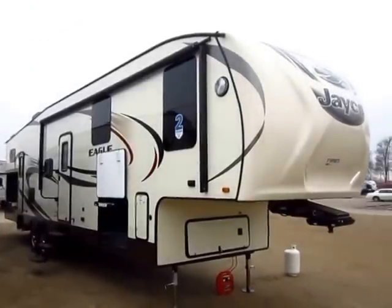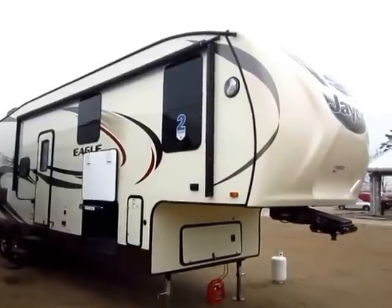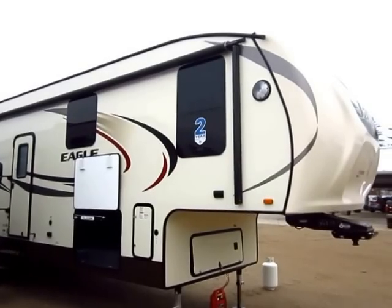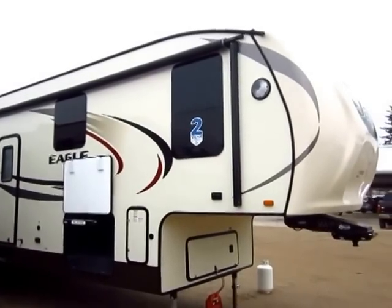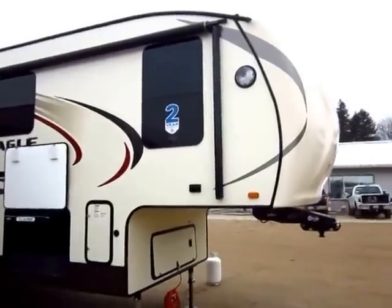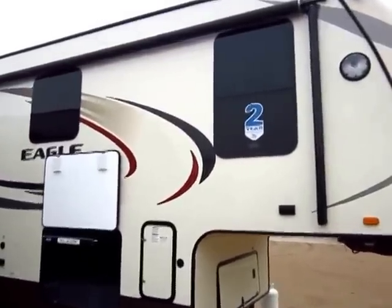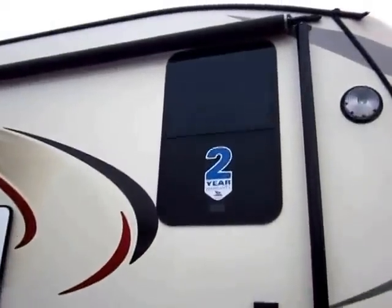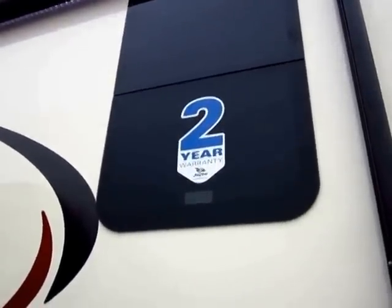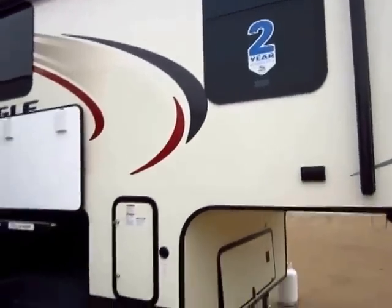It always seems like the best just keeps getting better. They really listen to customer feedback and are getting this thing dialed in. The Eagle almost doubled its sales record last year — it's one of the fastest growing fifth wheels out there. A lot of it is due to the fact that it has some of the best construction possible in its class, which is one of the big reasons why it carries the two-year bumper-to-hitch warranty. There are virtually no other RVs in this class — or really any class — that carry that warranty.